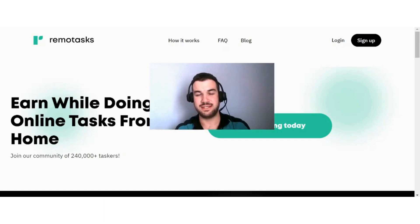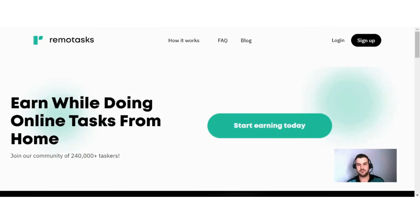Hi guys. If you are interested in learning about Remote Tasks and how you can make money with this website, then this video is for you. Remote Tasks is a website where you earn money by doing different tasks. How this site works is quite straightforward — you'll receive training for whatever task you want to do, and then after you've completed the training, you can do that specific task and get paid.